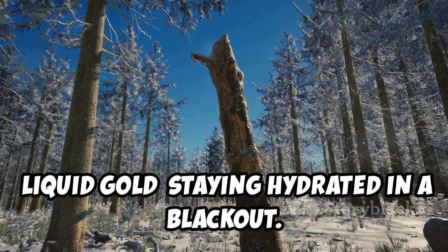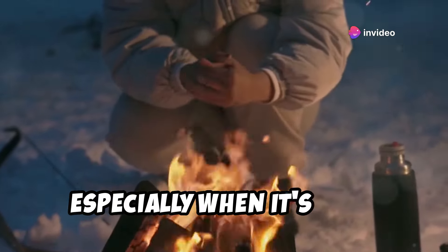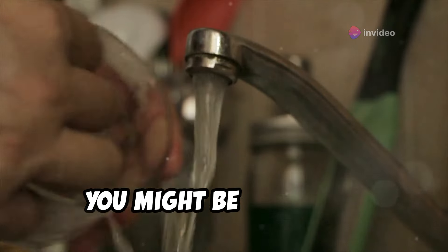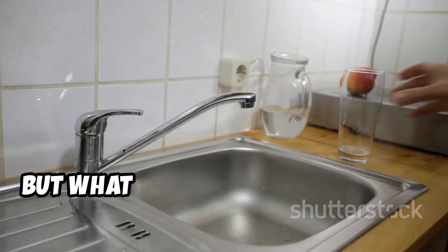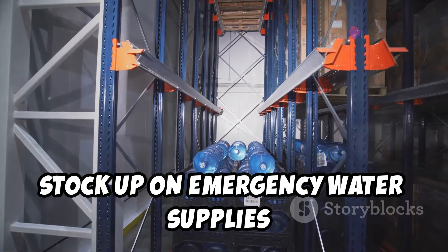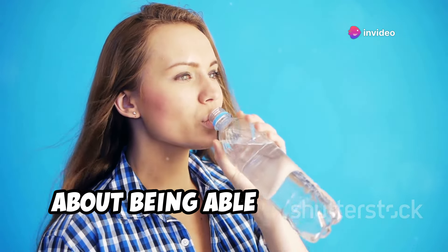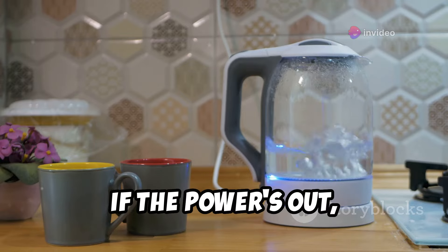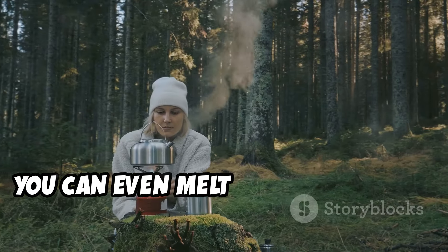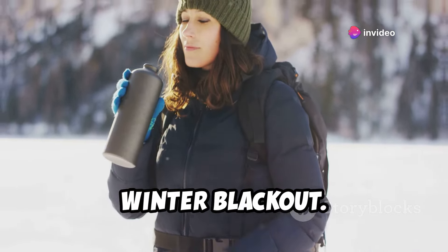Liquid gold — staying hydrated in a blackout. First things first, we need to talk about water. Staying hydrated is crucial, especially when it's cold. Dehydration can sneak up on you fast. You might be thinking, water, check, I've got a tap — but what happens when that tap runs dry? Stock up on emergency water supplies, enough for at least three days. If the power's out, forget about your electric kettle. A camping stove can be a lifesaver. You can even melt snow — just boil it thoroughly. Staying hydrated is your lifeline in a winter blackout.